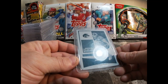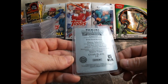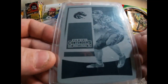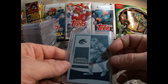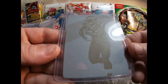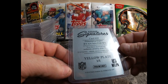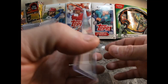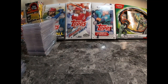I got this 2016 Panini Contenders Draft Picks cyan plate, one-of-one, Doug Martin. I collect one-of-ones, so I had to pick that up. Got another one here — Philadelphia Eagles, Ryan Mathews, yellow plate, one-of-one, Prizm. Had to add that to my collection.